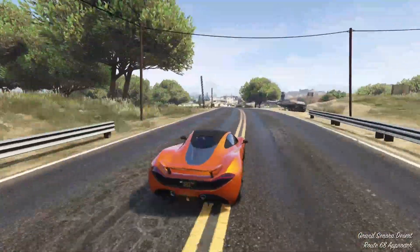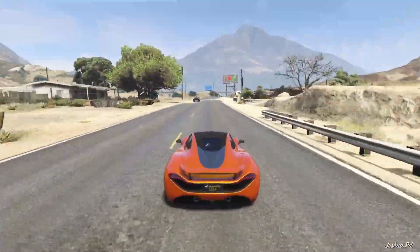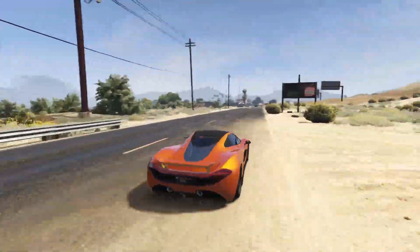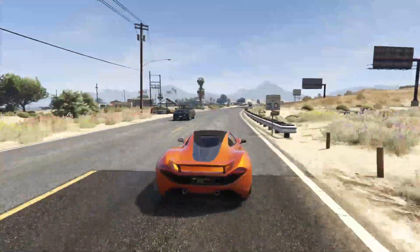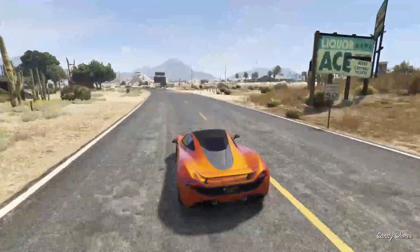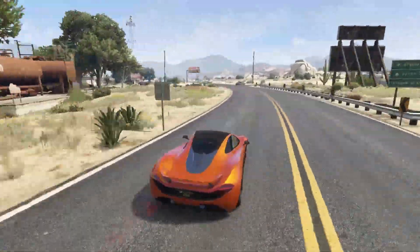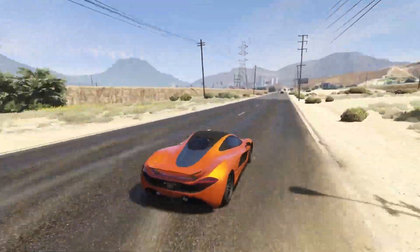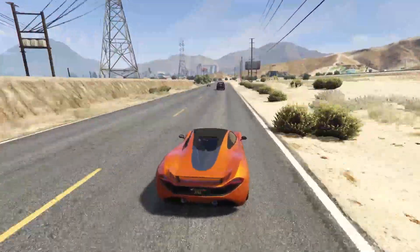The T20 is based off of the McLaren 720S and I think it's a pretty accurate representation, especially from the back. The front end has more of a GTA spin on it — a little goofier, more cartoonish. But the T20 used to be the fastest supercar in the game and pretty much everyone owned one. It dominated the supers class for quite a long time and a lot of YouTubers at the time made a lot of content off of this thing.